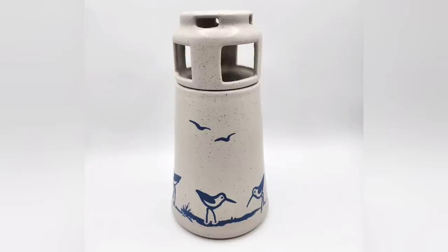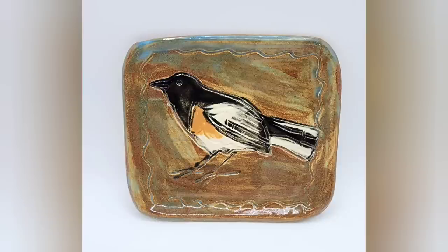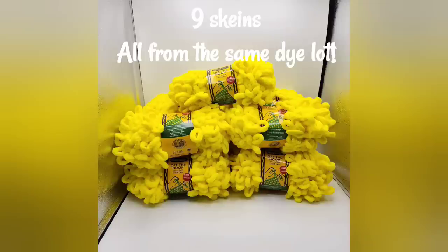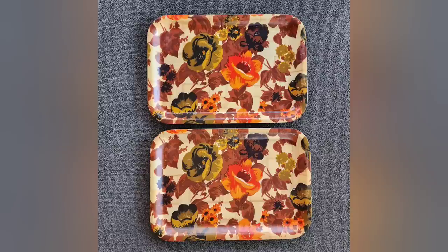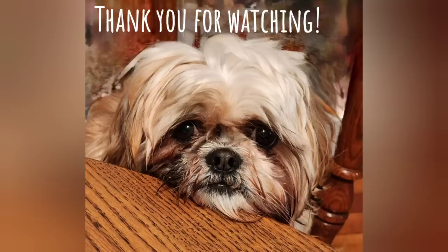And here is everything I picked up on this recent trip to the Goodwill in Avondale. I hope you enjoyed this video and are having a great start to your week — I'll see ya. Thank you!